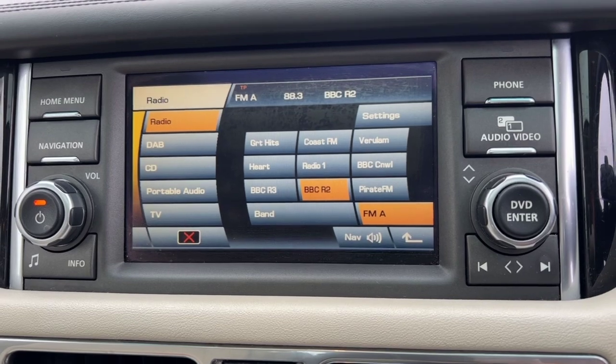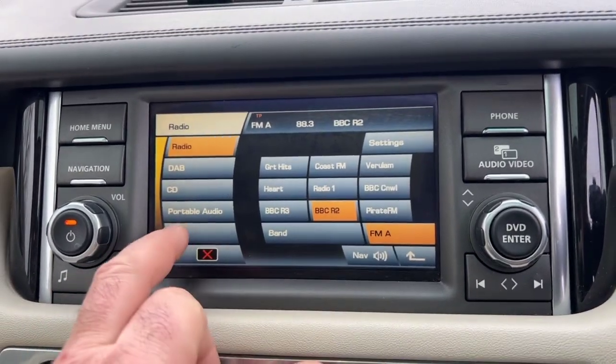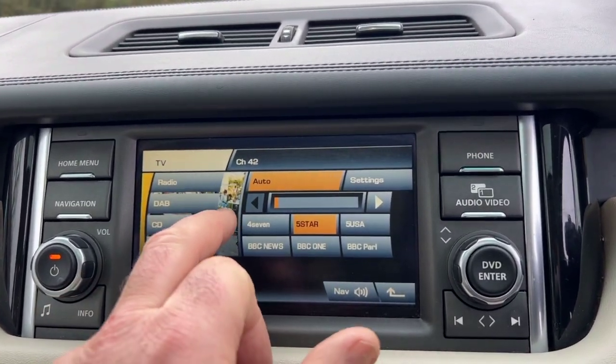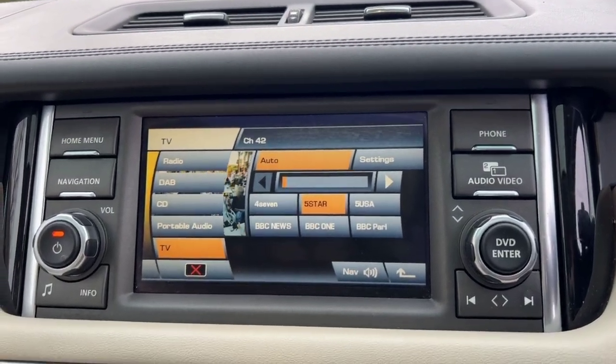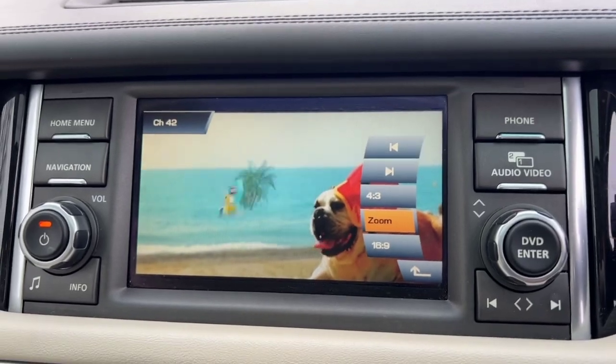Digital TV reception, DAB radio, portable audio interface. There you go — digital TV.